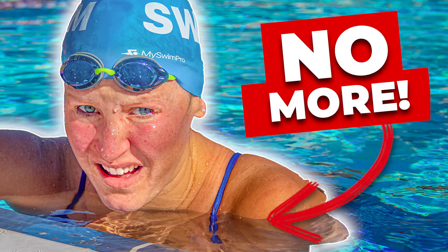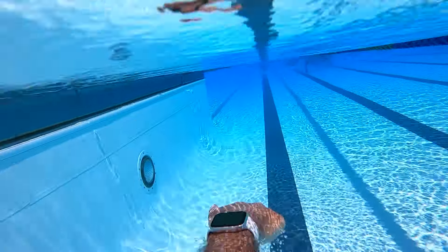I love swimming, but if there's one thing that drives me nuts, it's doing the same thing over and over again. Swimming can be monotonous. It can be boring. Think about it — you're swimming back and forth looking at a black line on the bottom of the pool.